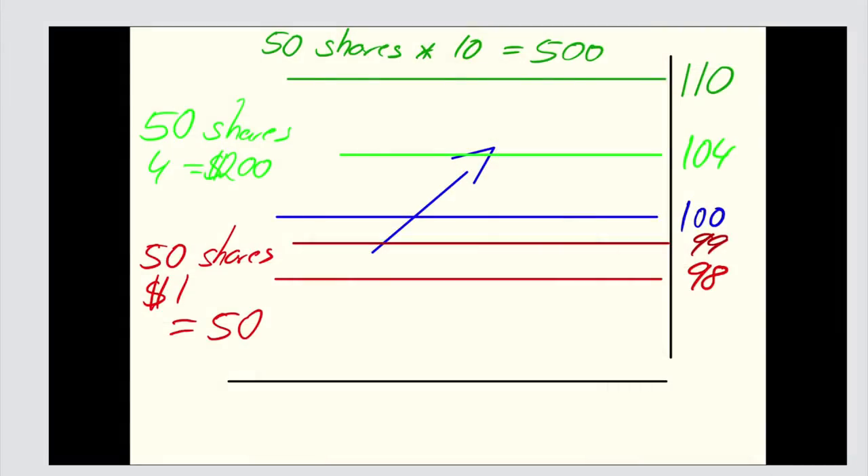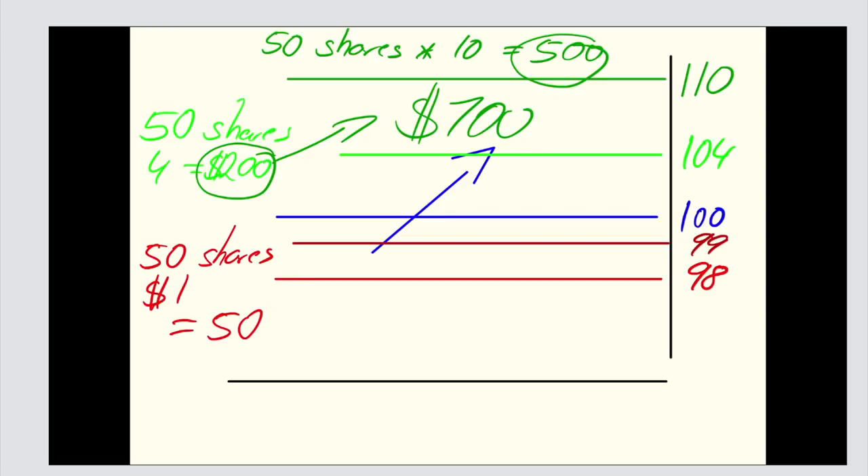In the worst case scenario, if now the trade turns around — and I know it's a lot of math, but trust me, money is math — if I took $200 off the table and I reduced my risk to $50, if this trade turns around, I still make at least $150. I cannot lose on this trade anymore. If everything goes right, I'm making an additional $500 in addition to the $200 that I made. So I'm now trying to make $700, risking only $50.